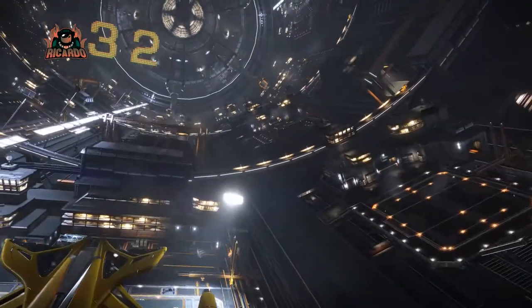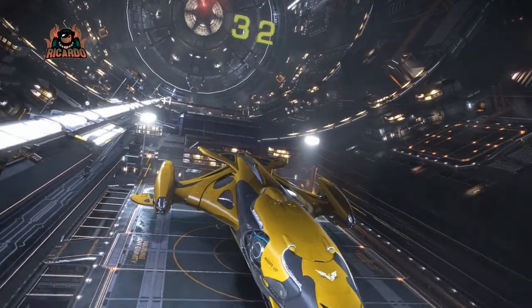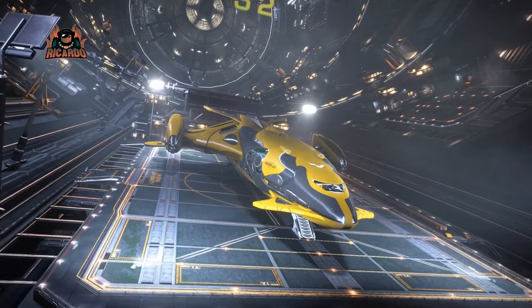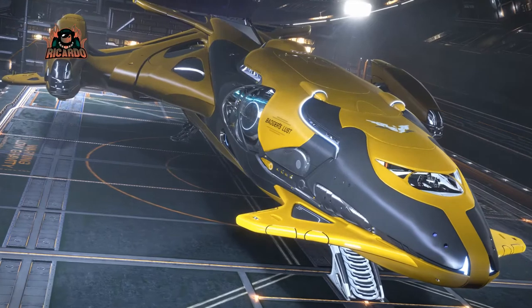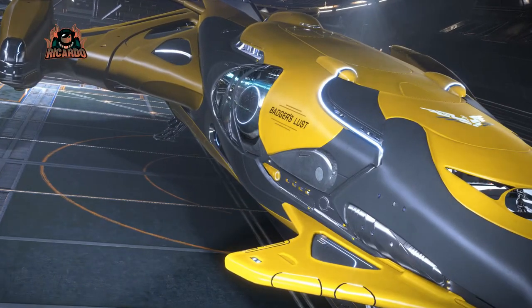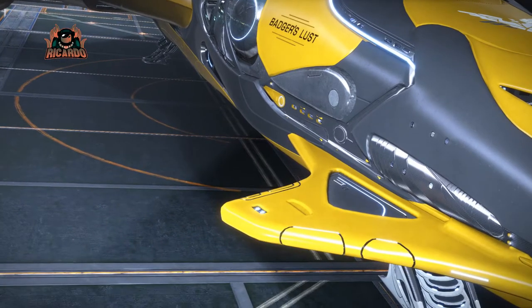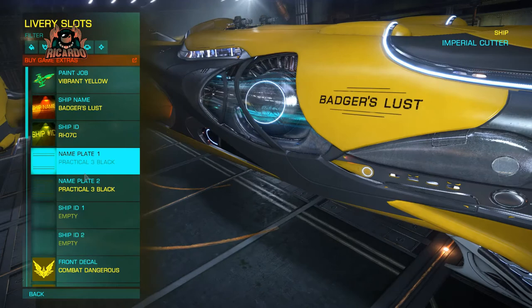Color has an awful lot to do with the overall look as well. I'm using vibrant yellow from the Vibrant Imperial Cutter pack available in the store. I've had that quite a while and I do womble about in this Cutter occasionally, though I tend to zoom around in my Asp Explorer for exploring since the rebuy cost on the Cutter is just so expensive. Let's go downstairs and mix and match from the different packs to come up with the final configuration.